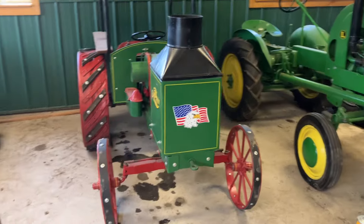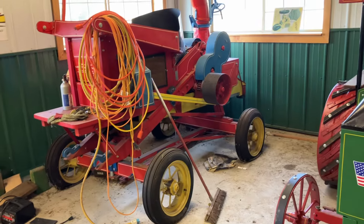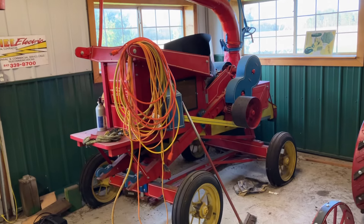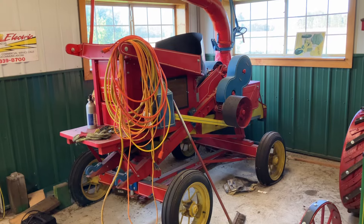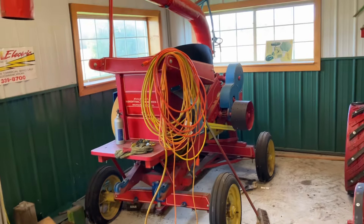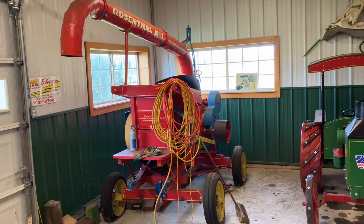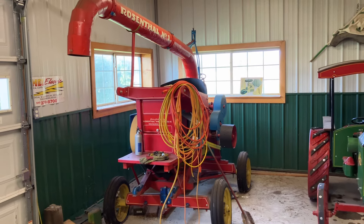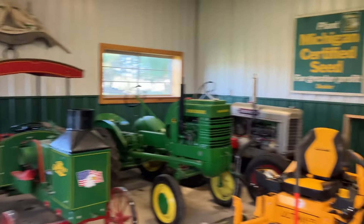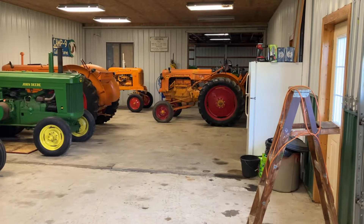We don't really know what we're going to do with this old Rosenthal corn sheller — corn husker, I guess is what it is. We'd like to have a museum take it and put it on display for a while. So far I haven't found anybody that's willing to do that. So the old shop — as we used to call it, the museum — looks pretty bare.